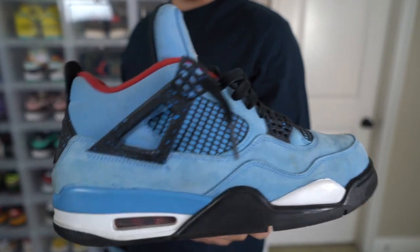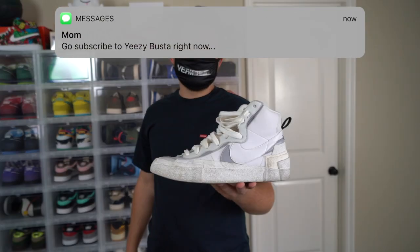Next sneaker we got here are the Travis Scott 4s — another daily shoe. I actually wear these quite a bit. Next sneaker are the Sakai Blazers. I do really like this shoe.